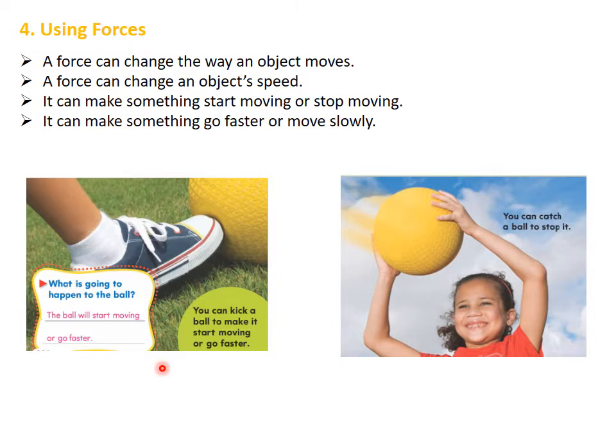In the second picture on the right, we can see that the girl is catching the ball. When she catches the ball, it will stop. So you can catch a ball to stop it.